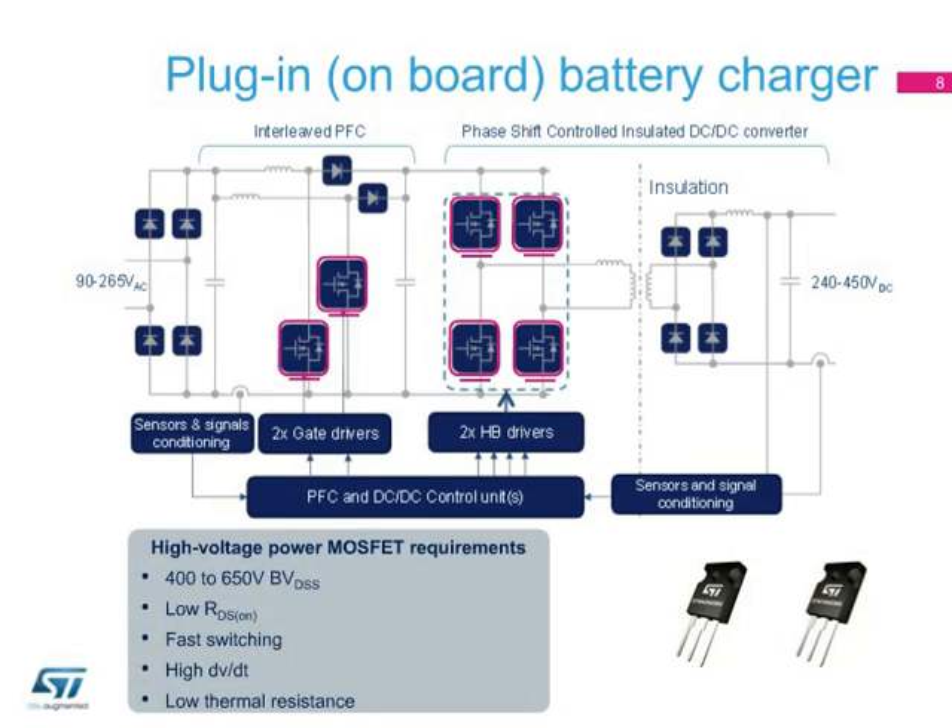Here we can see the typical application diagram for the onboard plug-in battery charger. The two new devices are ideal for both the PFC, where hard commutations are experienced, and in the full bridge, which typically operates in resonant mode with zero voltage switching during turn-on and hard switching during turn-off.